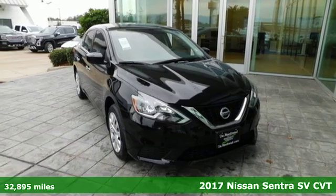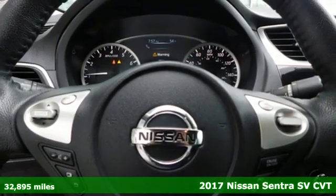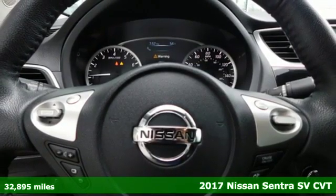Here's a 2017 Nissan Sentra. Nissan excites the senses, so you can enjoy the journey.